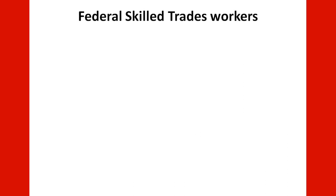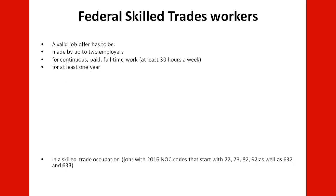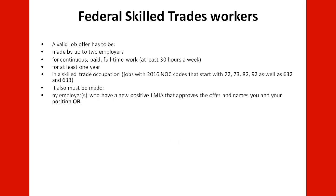For Federal Skilled Trade Workers, you need to have a valid job offer made by up to two employers for continuous, paid, full-time work — at least 30 hours a week — for at least one year. The job must be in skilled occupations with 2016 NOC codes starting with 72, 73, 82, 92, as well as 632 or 633. It must also be made by an employer with a new positive LMIA that approves the offer and names you and your position.